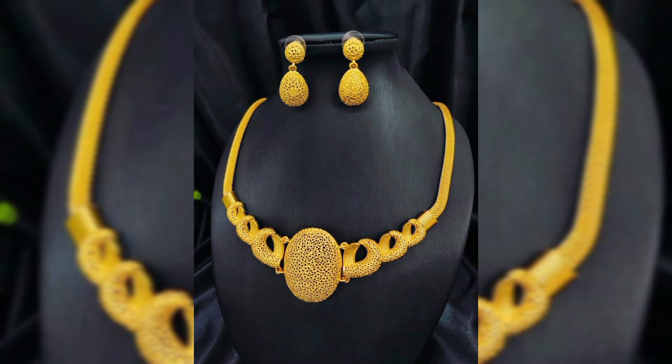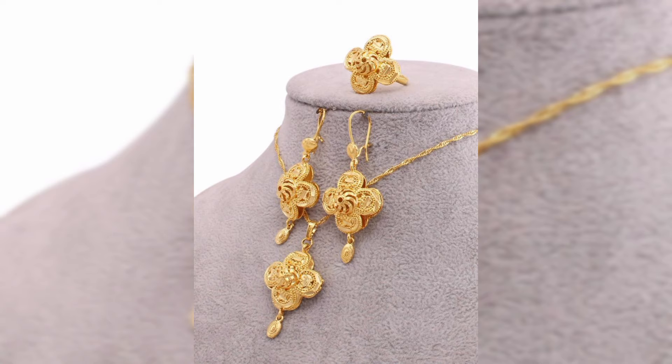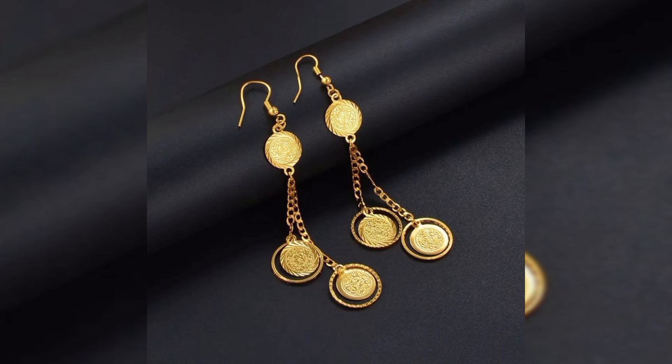Dubai is a hub for high quality gold because of its tax-free policy and competitive pricing, ensuring authenticity and value. When you buy a necklace from Dubai, you are not just getting a piece of jewelry — you are investing in craftsmanship.